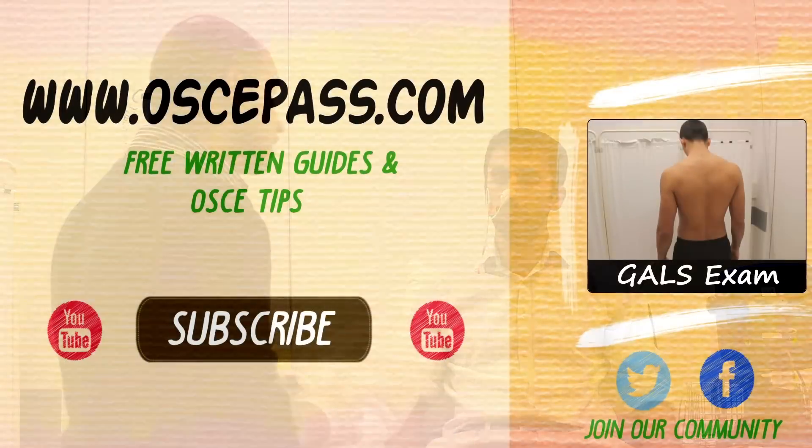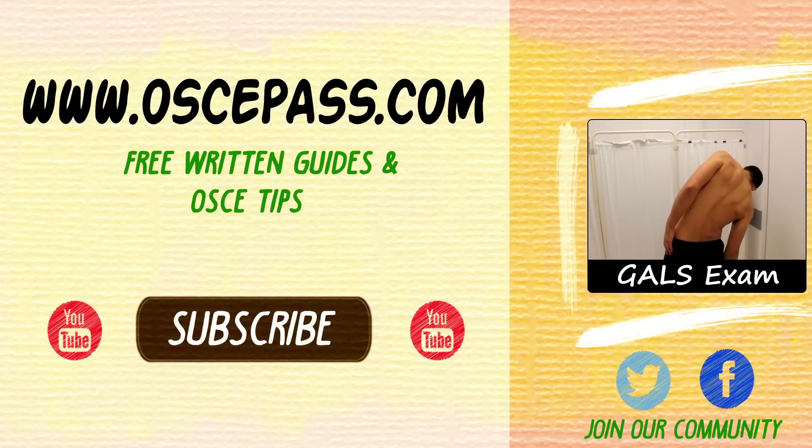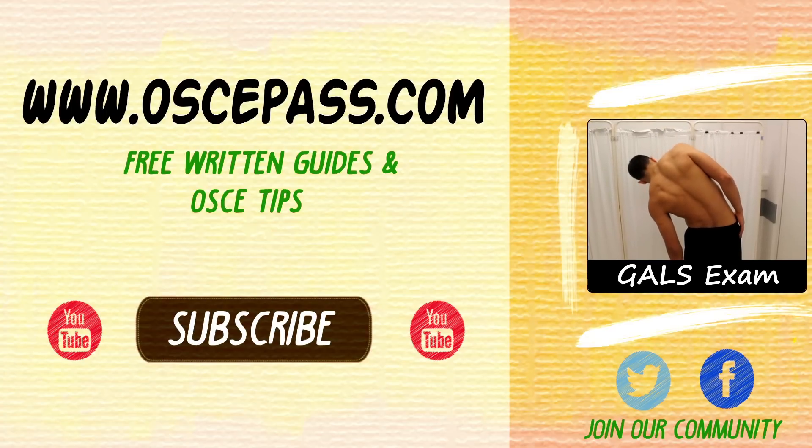I hope you found that useful. If you need any more information regarding any of these procedures or examinations, head across to our website where we've got free written guides showing you step-by-step what to do: www.oscypass.com — and we will see you on our next video.